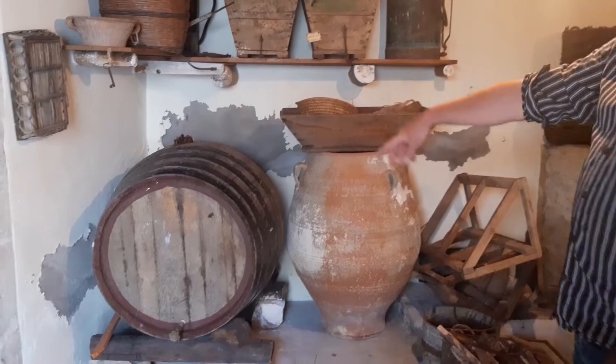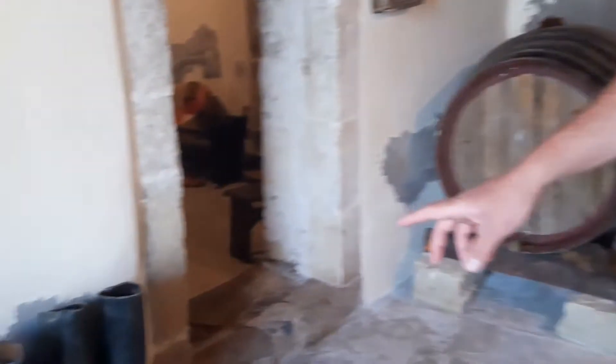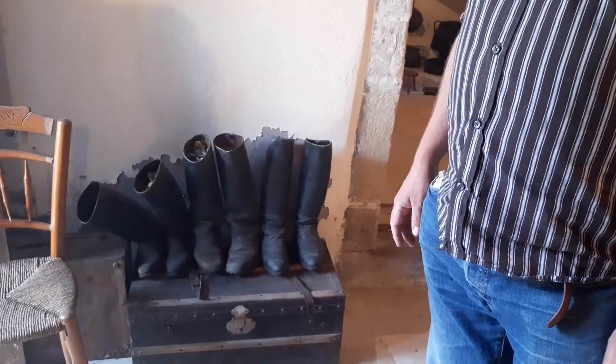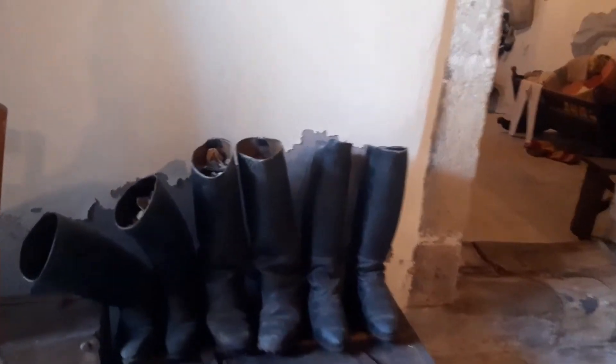The pithos were used to store all sorts of things. Wine obviously is stored in these kegs. Here are some traditional boots which to this day are still used and made — handmade. They last forever.